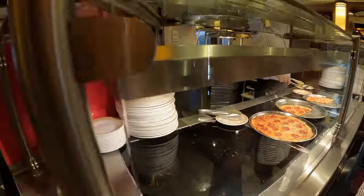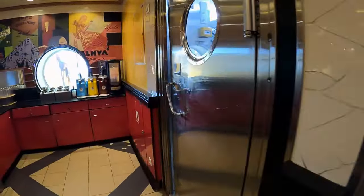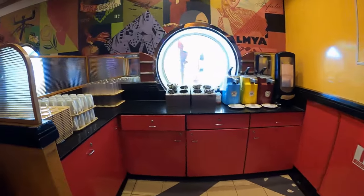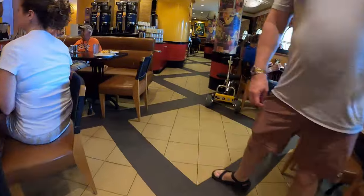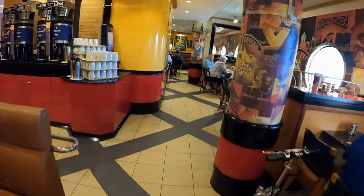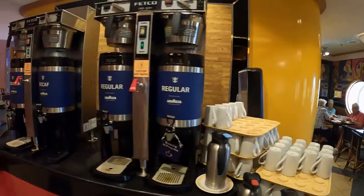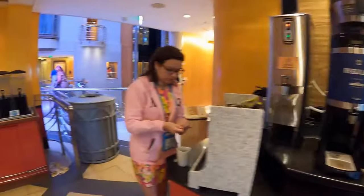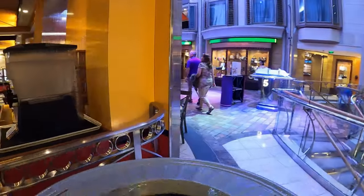More tasty cakes and a variety of fruits are available too. Coffee, tea, juices and water are available. A nice place to chill and enjoy a quick snack.